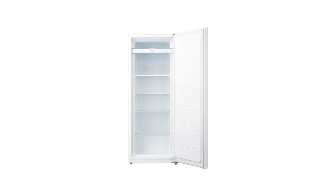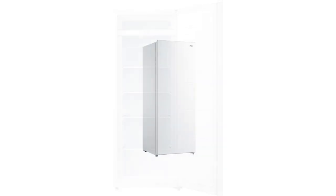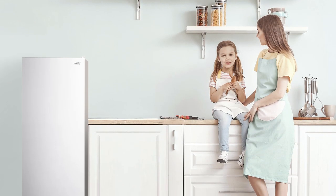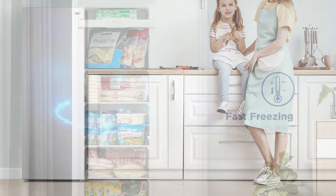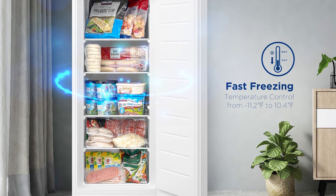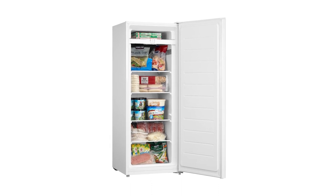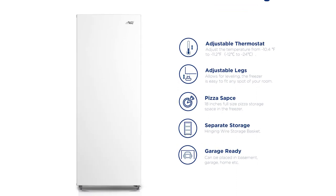It has a reversible door hinge so you can choose which side to swing the door open depending on the layout and design of your space. It features a recessed door handle that makes it easy to conveniently fit in any type of room as well as saving space. It comes with adjustable legs to help it stand steady on any type of surface. It has a drain plug for manual defrosting and easy cleaning. Its freezer door opens from 45 to 75 degrees to give you more room when putting in or taking out supplies or while cleaning the interior. Even with its quality and efficiency, this freezer from Arctic King only consumes an estimated 331 kilowatts per year so you'll surely save on your electrical expenses.